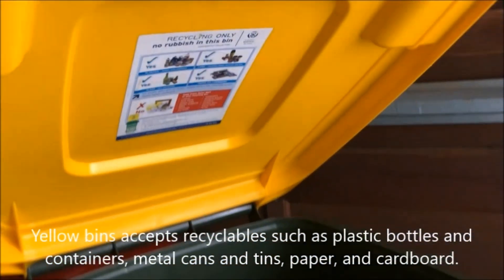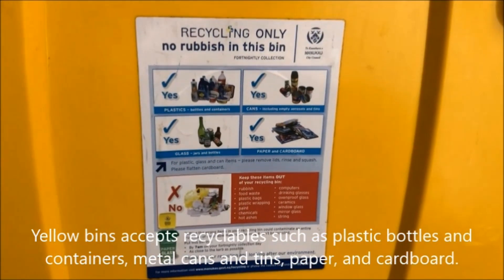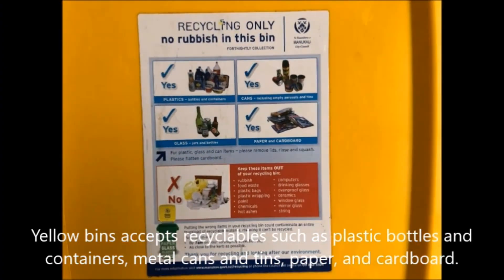Yellow bins are designated for recyclables such as plastic bottles and containers, metal cans and tins, and paper and cardboard.